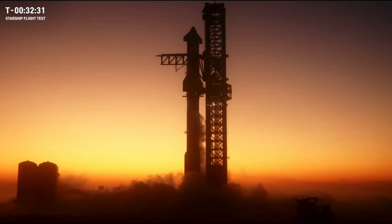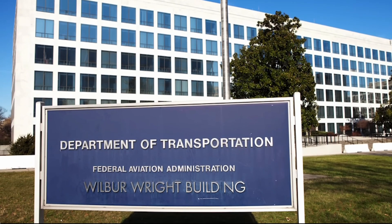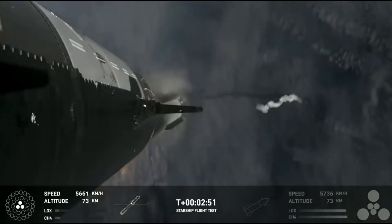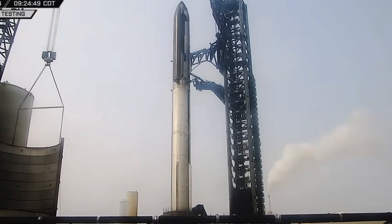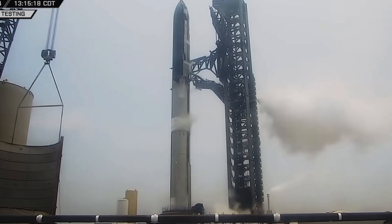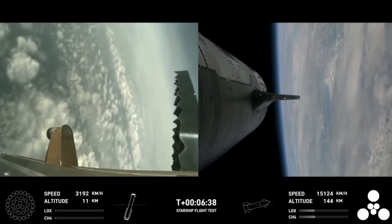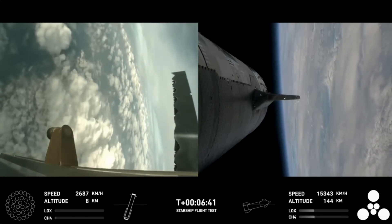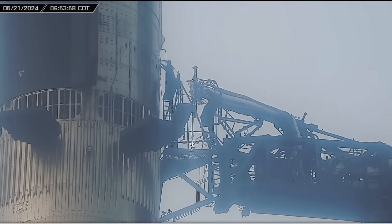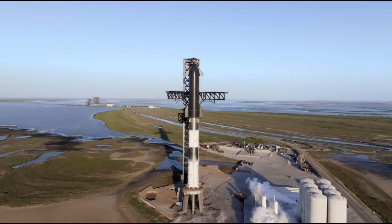One crucial aspect before launch is securing a launch license, which depends on receiving approval from the FAA. Although the SpaceX-led mishap investigation following Flight 3 is still ongoing, the company is aiming to leverage a pre-existing clearance mechanism within the FAA's rules to resume flights before the investigation is fully concluded. During Flight 3, neither vehicle's automated flight safety system was triggered, and no debris impacted areas outside the predefined hazard zones. Pending the FAA's determination of no public safety impact, a license modification for the next flight could be issued without formal closure of the mishap investigation.